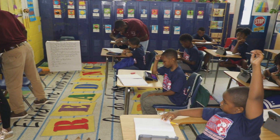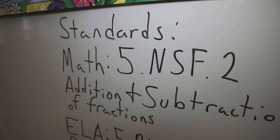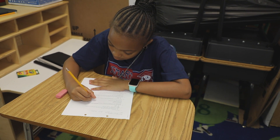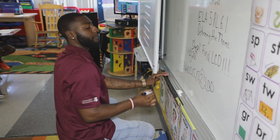In Smart Academy, we learn about the main idea, supporting details, and text structure. In math, we learn about adding and subtracting fractions to the least common denominator, long division, and different ways to find our products.